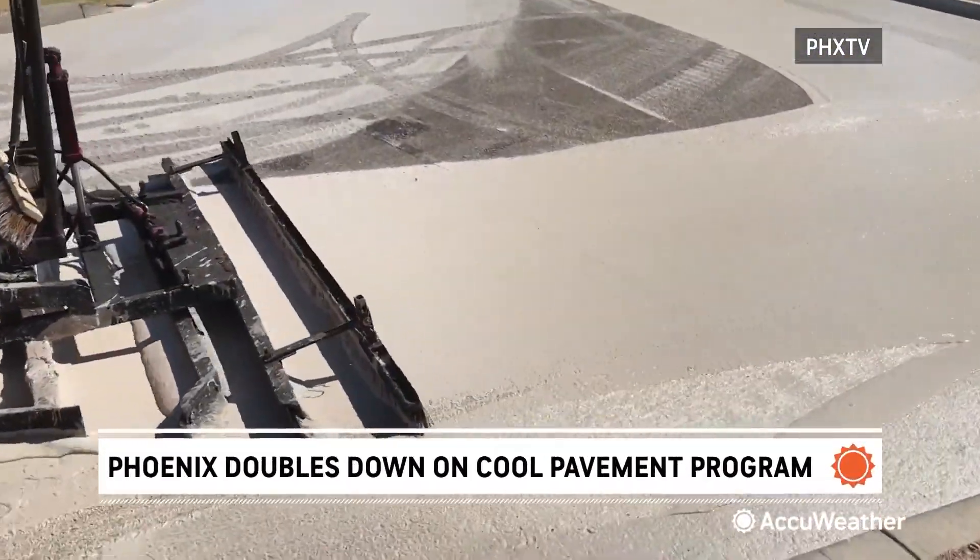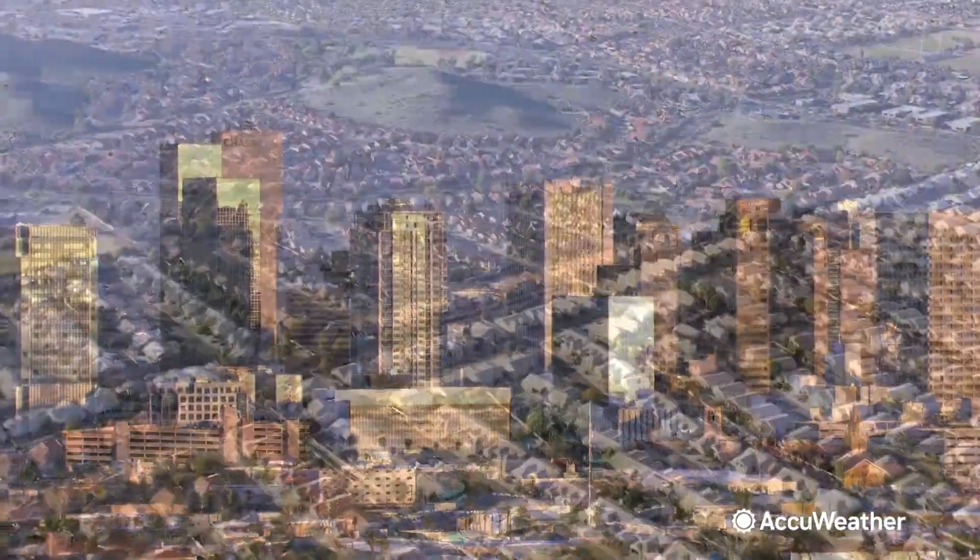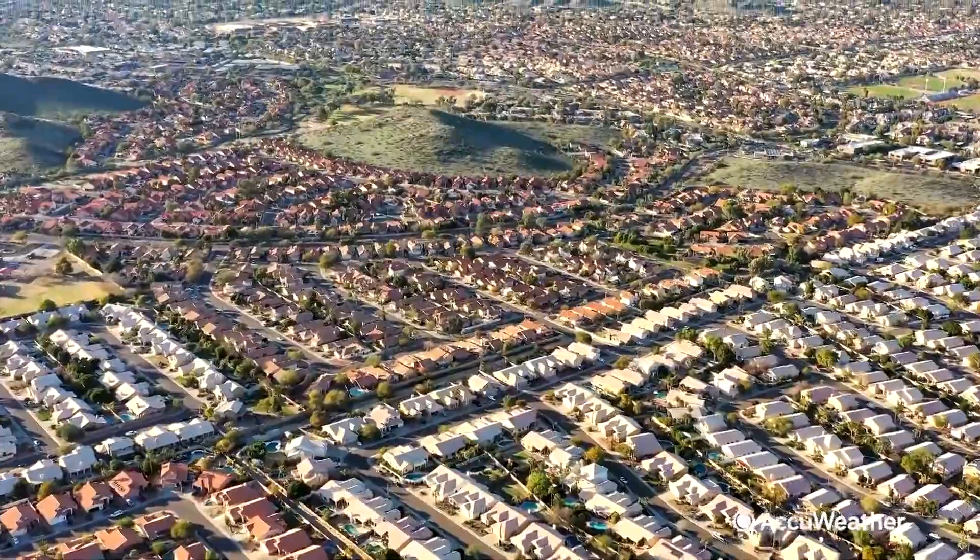The makers of this cool pavement treatment say there are no harmful chemicals involved and there's no reflective glare. The experience is similar to driving on concrete highways. For AccuWeather, I'm Bill Waddell.